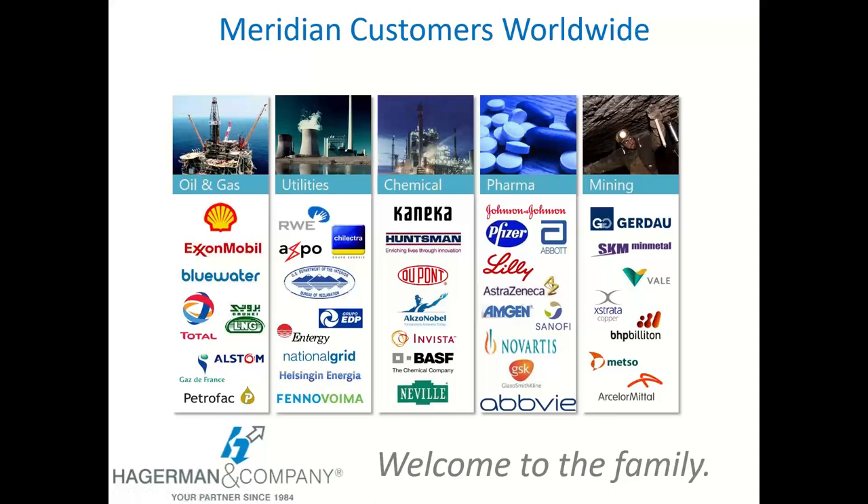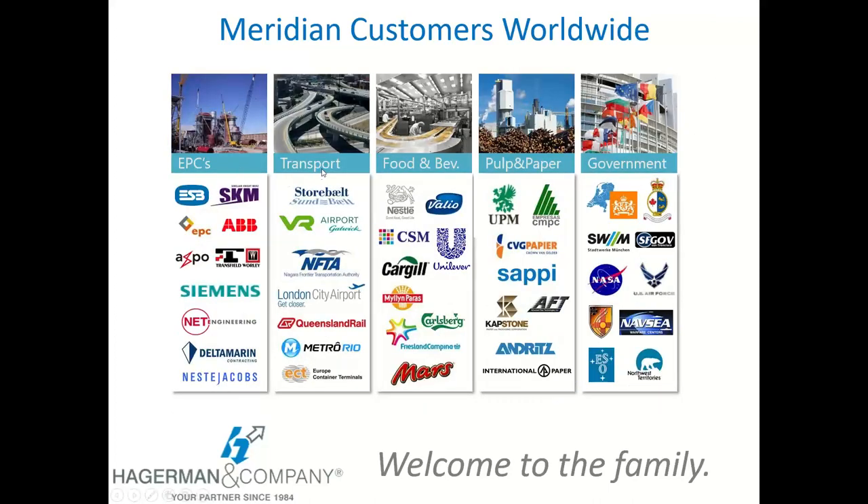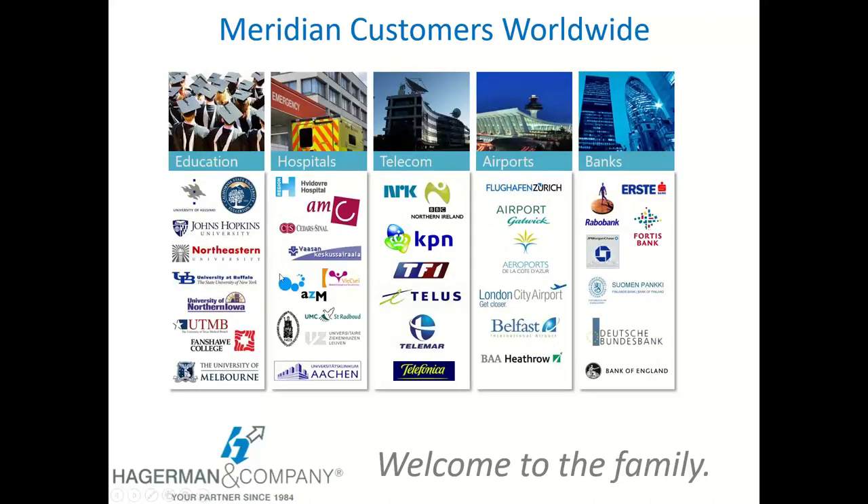The Meridian product — a quick overview of where it's used in industry. I'm not quite sure of our audience mix today; some of you may already have or be familiar with Meridian, others may be new. You can see some of the different industries and prominent companies that Meridian is focused in: manufacturing, plant and equipment-oriented industries, engineering firms, government and transportation, higher education, healthcare, telecom, and other industries as well.